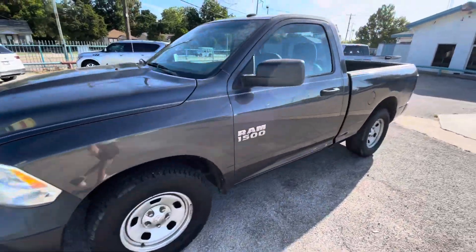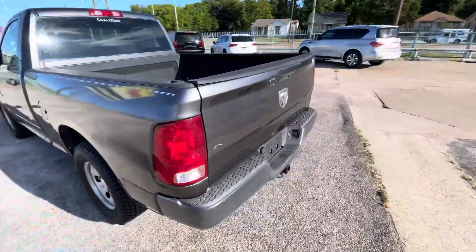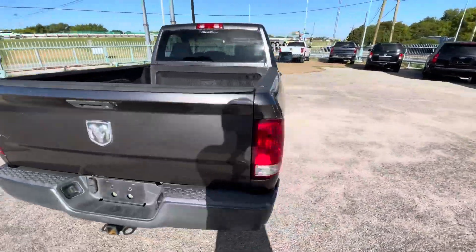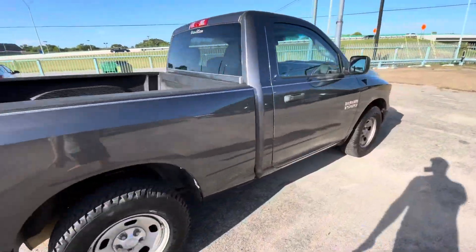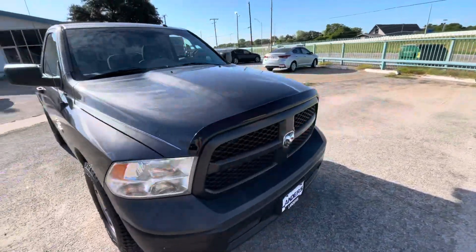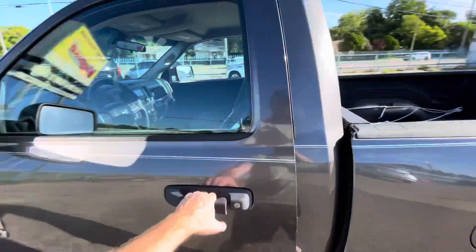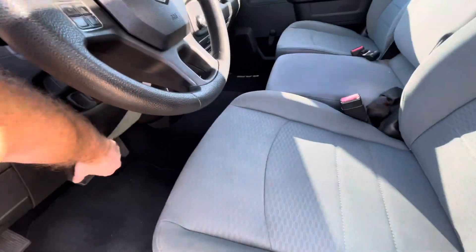We got this beautiful 2014 Dodge Ram 1500 Tradesman with only 133,000 miles on it. This truck has a clean title, clean Carfax, with only one owner, so the body is in great shape. Look at the headlights — super clear. When buying a used vehicle, everyone is looking for reliability.